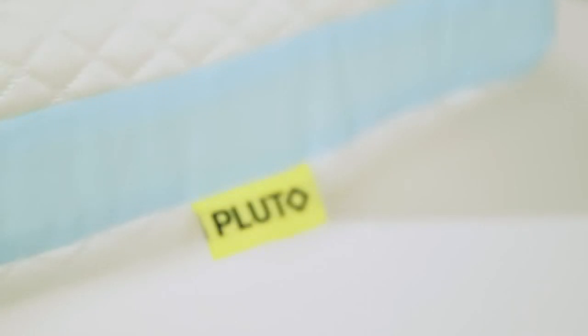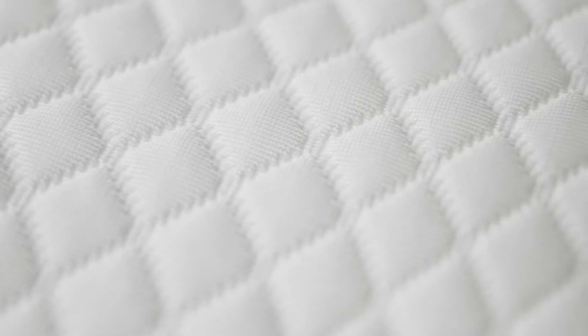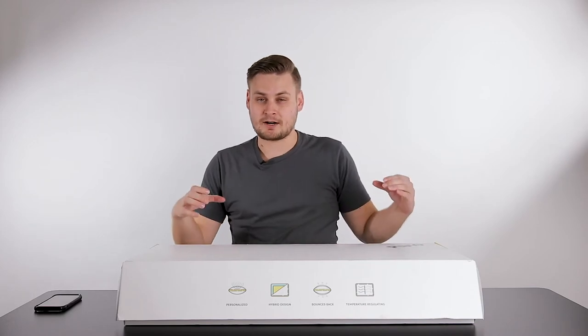Bounce back. The pillow actually maintains its shape very well. It's good support — nice and firm. But again, that's how my pillow was built. You can have thick and fluffy pillows, or thin and harder pillows, whatever your need is. This one was firm enough that it didn't have a weird indent to it. It did bounce back.